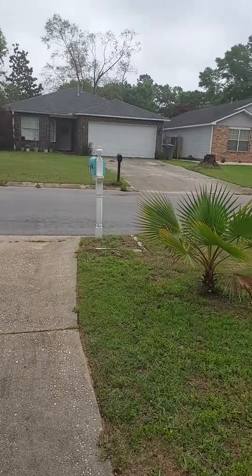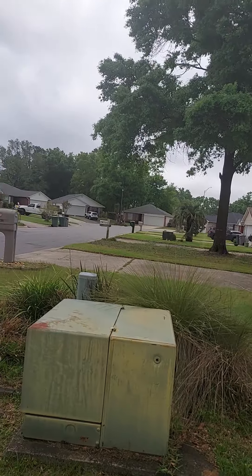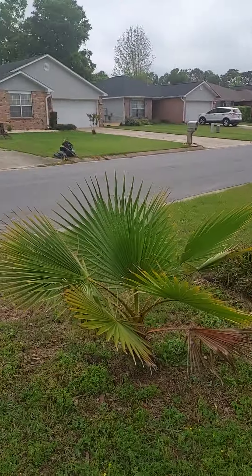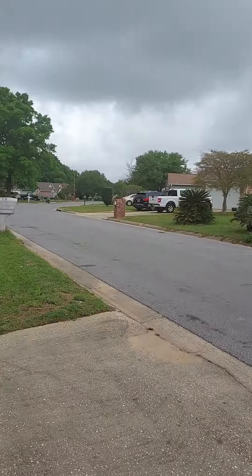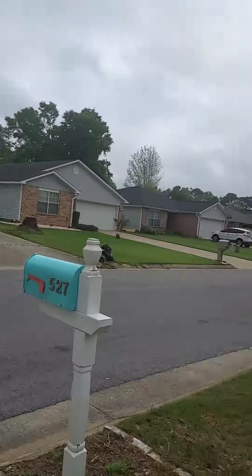And let's see — that right there is for cable and stuff. And there's a mailbox here. Some of these neighborhoods have a centralized mailbox, but this one has a personal mailbox.